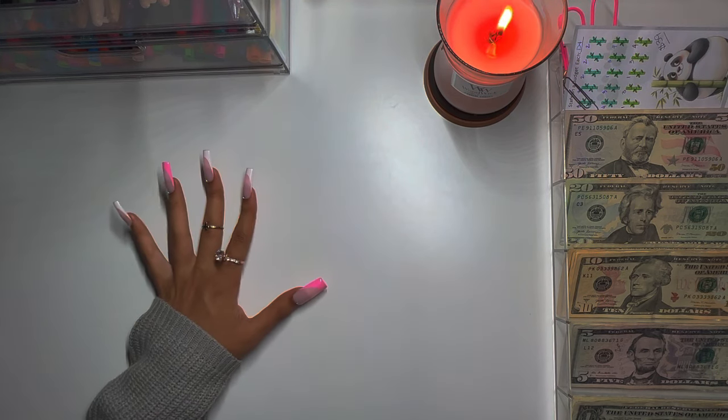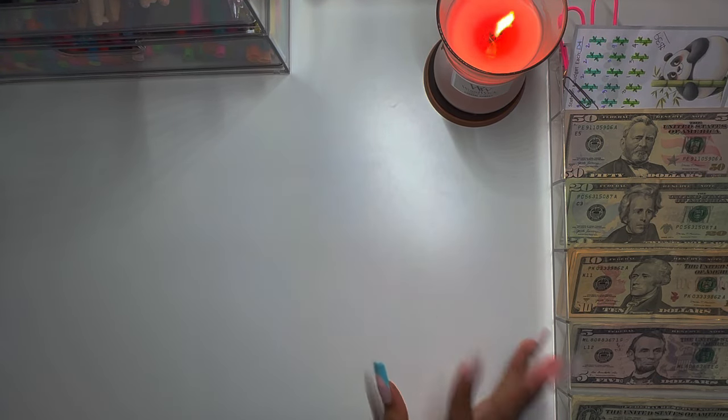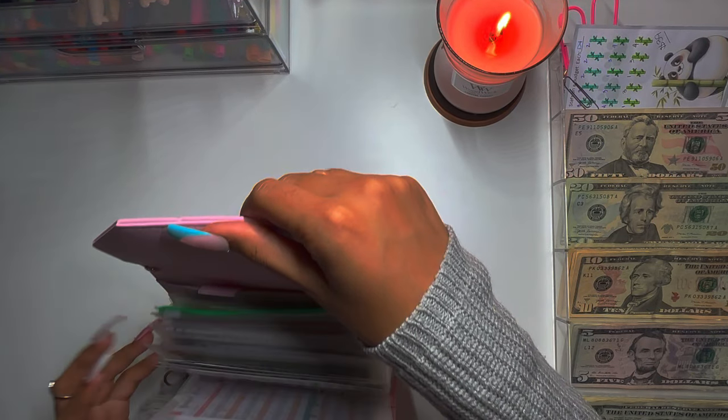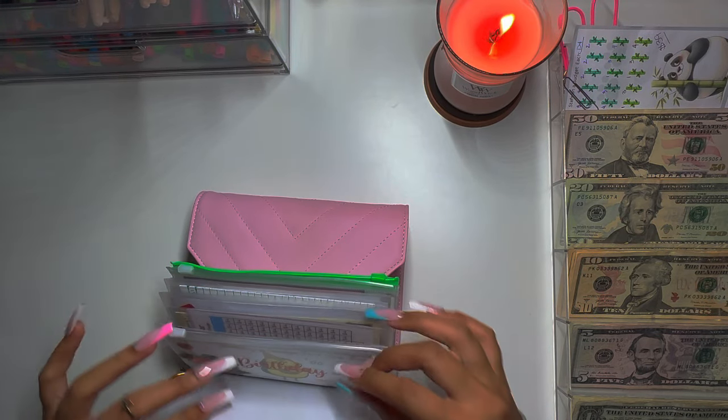I have my little sinking funds sheet on the side, but I don't really need it because I'm just fully funding my back-to-school envelope and the rest will be saved for Part 2.